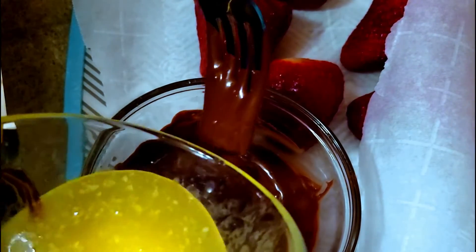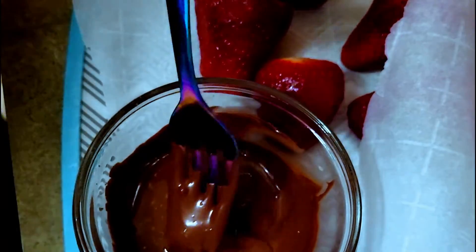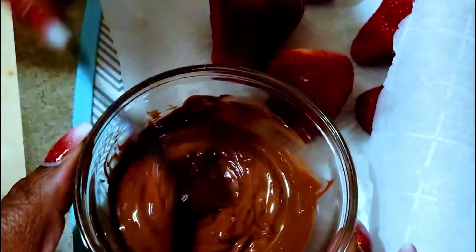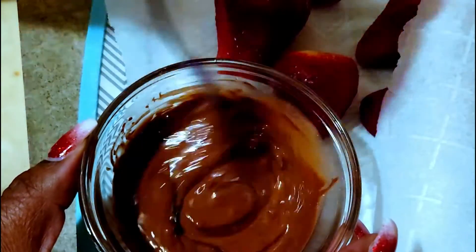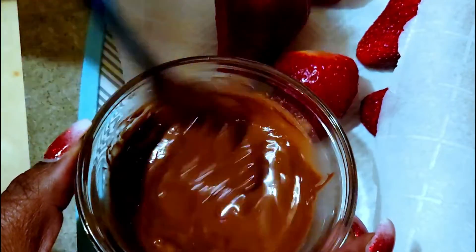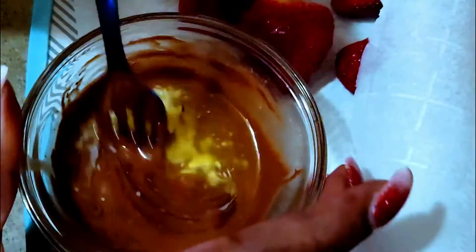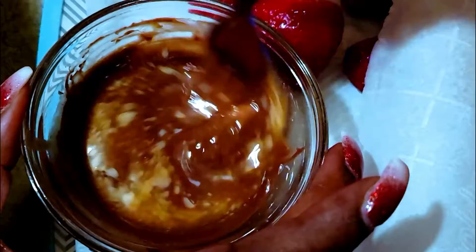I've taken some strawberries and approximately a teaspoon of melted butter and mixed that with the Lily's chocolates. You have to stir that in really well, and just add the butter a little by little until it's nice and smooth.